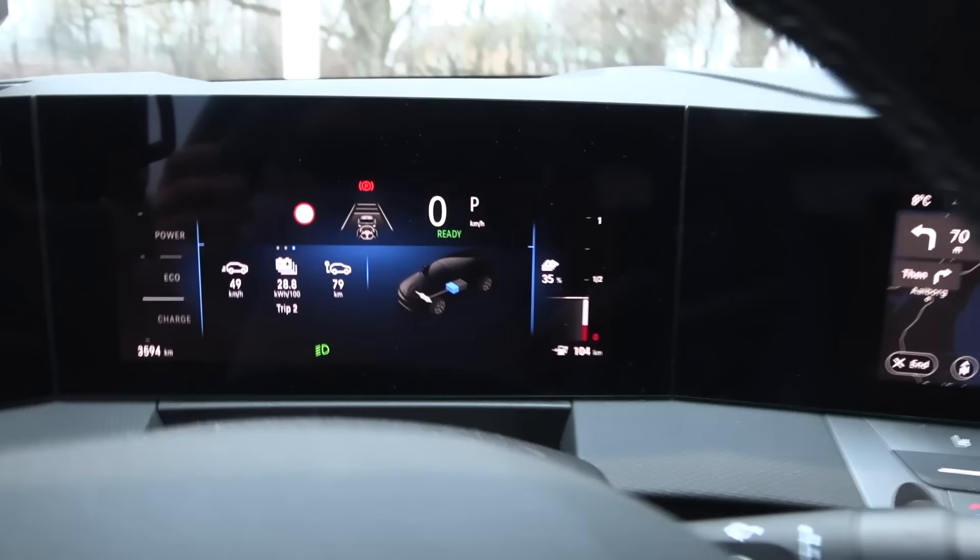Why is a freaking Volvo camping the left lane? Do I undertake the Volvo or do I move to the right lane and flash? Now he moves over. At least there is some lane discipline over here, unlike in Norway.